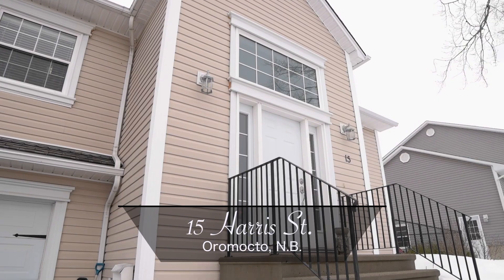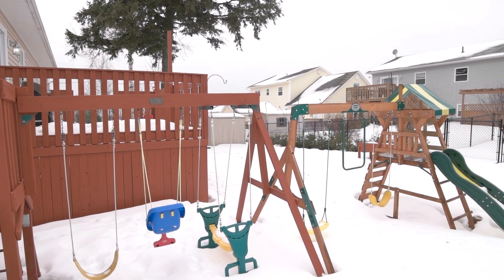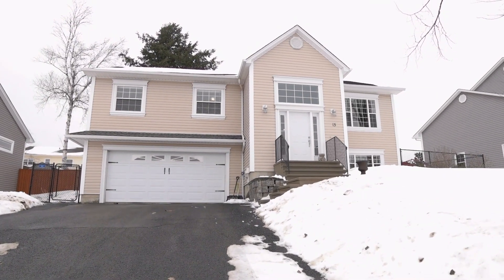What's not to love about this attractive split-entry home, minutes away from CFB Gagetown, highway, grocery stores, and a short walk to the new French school currently being built? Welcome to 15 Ayres Street in popular Oromocto West.